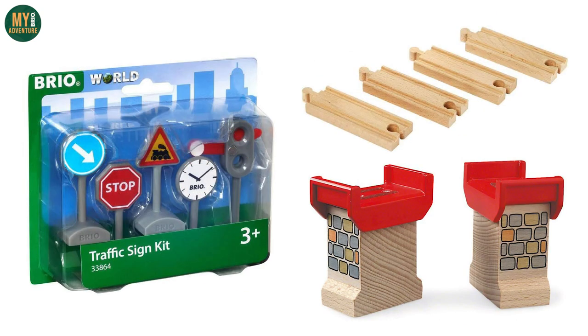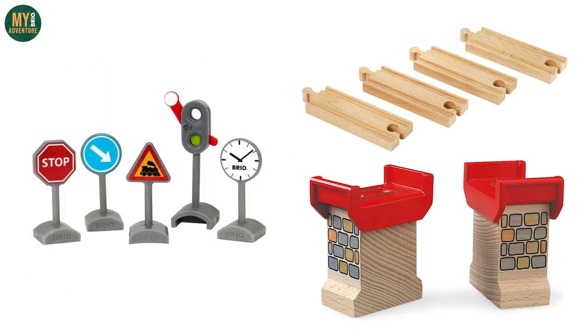We were a little surprised at the Super Supports and the Short Track sets being removed, and of everything on this list, these are the ones that we're the most unsure about.